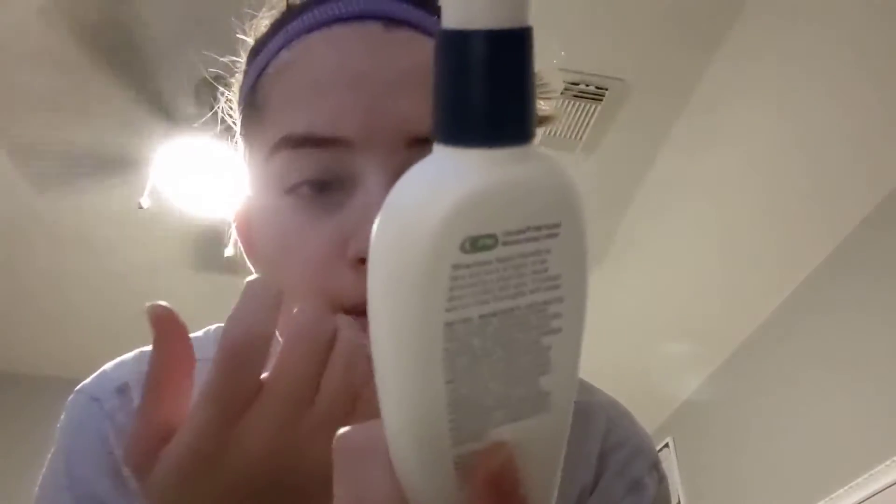So then the last step is I take the CeraVe Facial Moisturizing Lotion PM, of course. And I do one pump for my face, and then I do another pump for my neck and like my collarbone right here. I've been trying to get better about not rubbing so hard when I do it, but I still end up doing it because I just kind of forget.